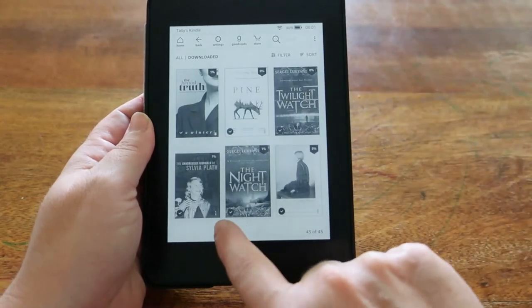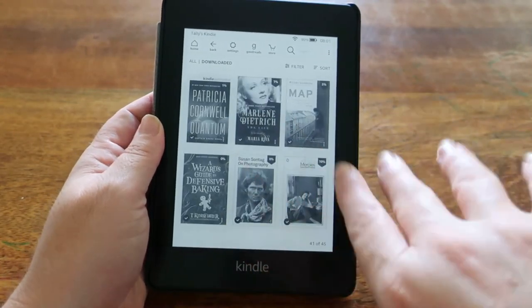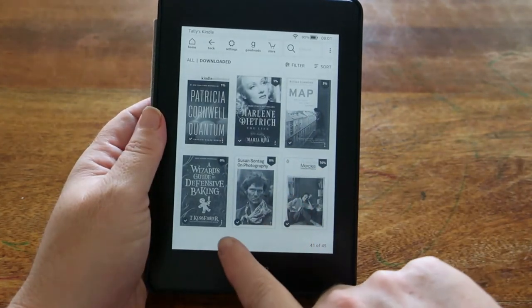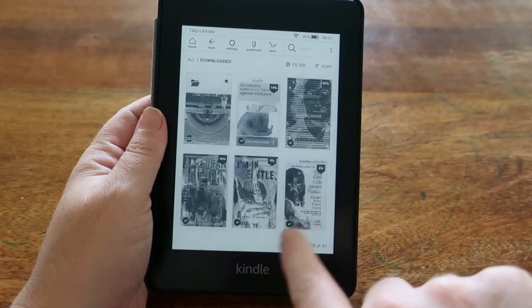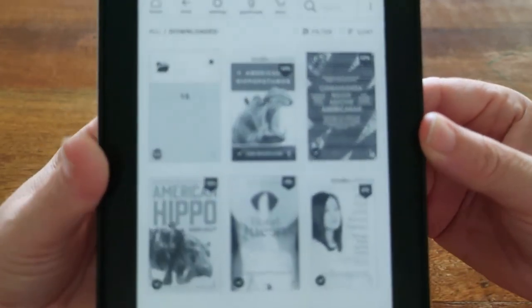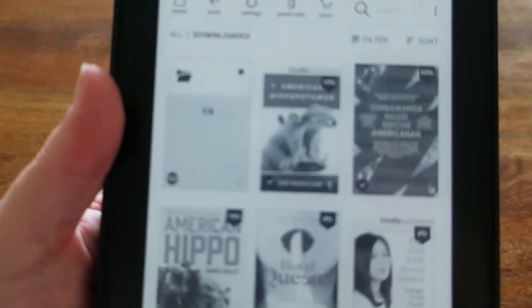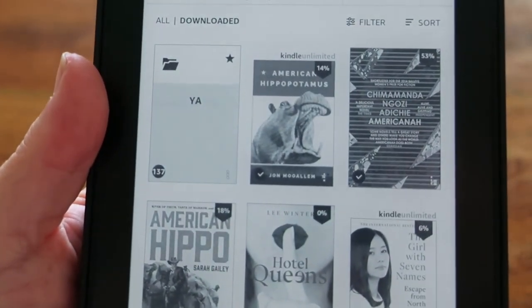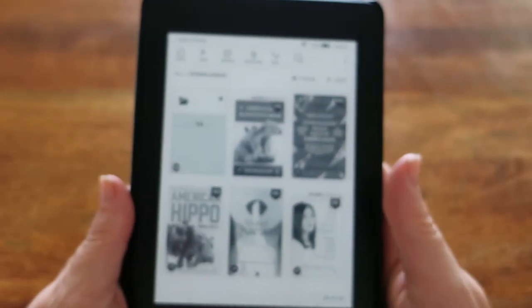These are the books at the back that I haven't sorted into folders yet. These are some recent or current books I'm looking at, or purchases and gifts. When the Kindle Unlimited section is active, it shows at the top of the screen.